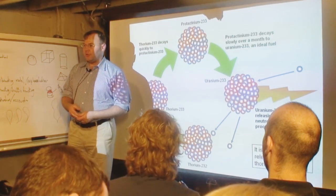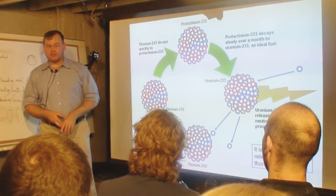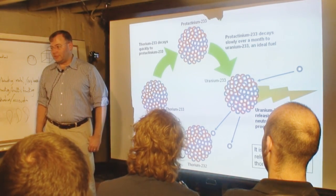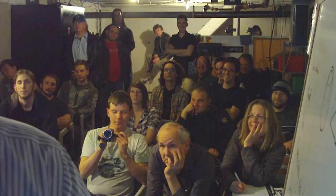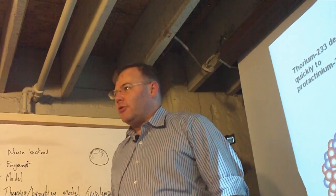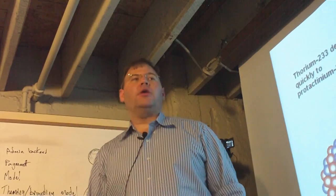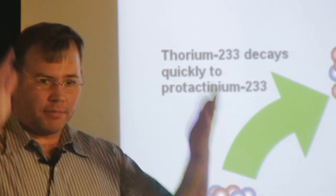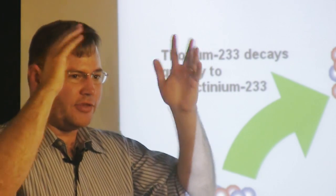So he got a grad student and told him to go into the nuclear lab, turn on the neutron bombardment system, and expose a sample of radioactive material to find out what happens. The grad student went off, did the experiment, and came back to Seaborg and said: I've done it, sir. I have made something new. Thorium did absorb the neutron — it became uranium-233. Seaborg said, okay, now let's take the next step. I want you to go back and hit it with a neutron and see if it will fission, because I think it will fission just like uranium-235.